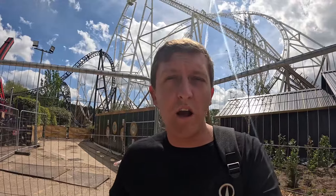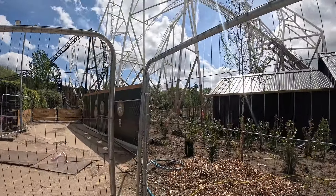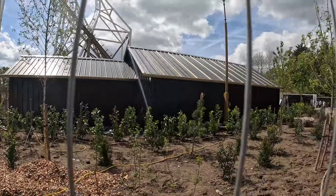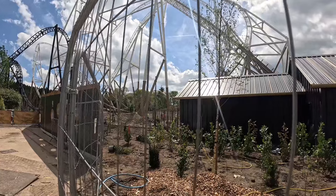I haven't actually seen Hyperia test since its first ever test run. Hopefully we can get a good test run in today so I can have a look at it, see if it's got any faster and see if that lift hill's moving faster. Now let's start the update. As you can see, more wood chip, more plants, and they're getting on with the queue line quite nicely over there by the looks of it.